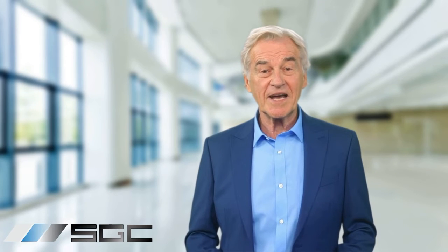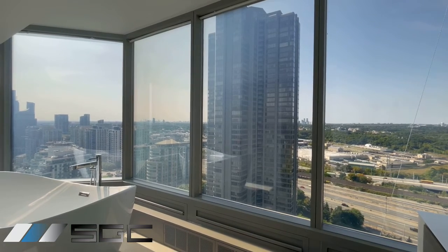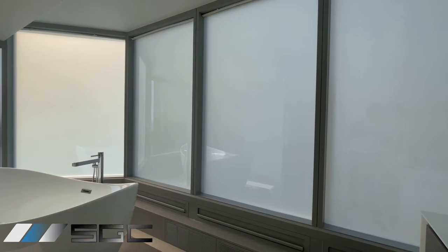Are you tired of fussing with curtains and blinds for privacy? Say hello to the future: switch glass, also known as smart glass, privacy glass, or switchable window film.